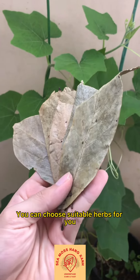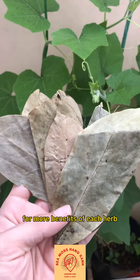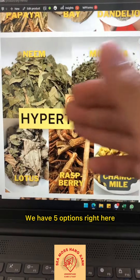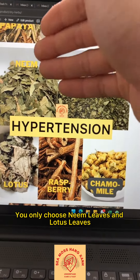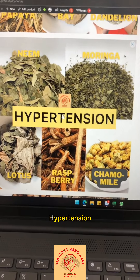For each disease, you can choose a suitable herb for you. You can also search on Google for more benefits of each herb. For example, for hypertension, we have 5 options right here. You don't have to choose all of them — you can choose one or two of your favorite herbs. For example, you only choose neem leaf and lotus leaf to address your hypertension or your customer's hypertension.